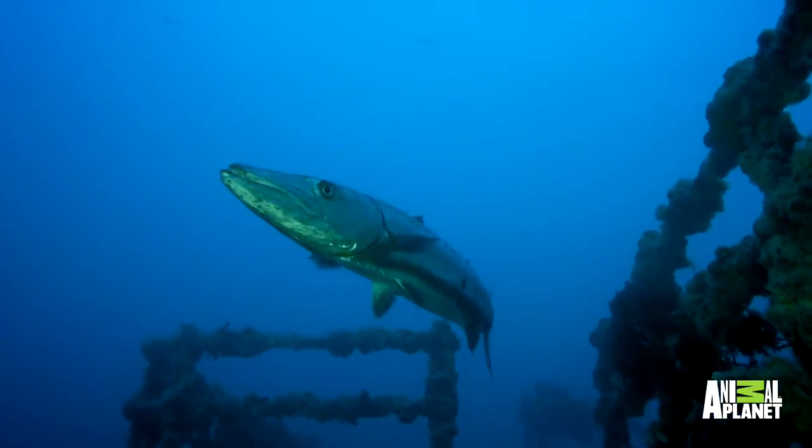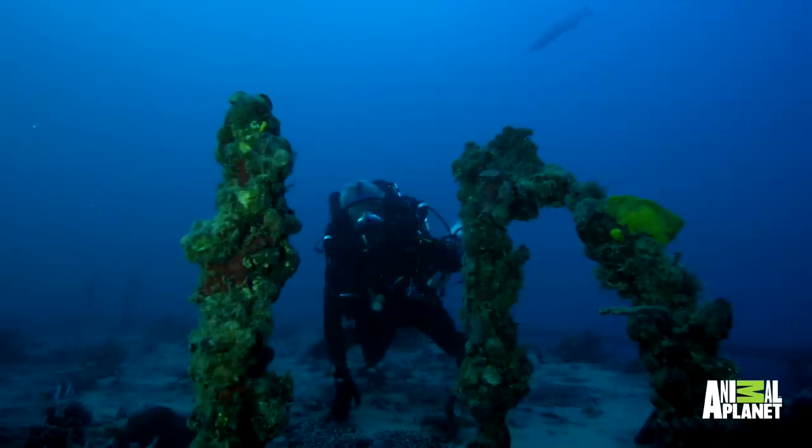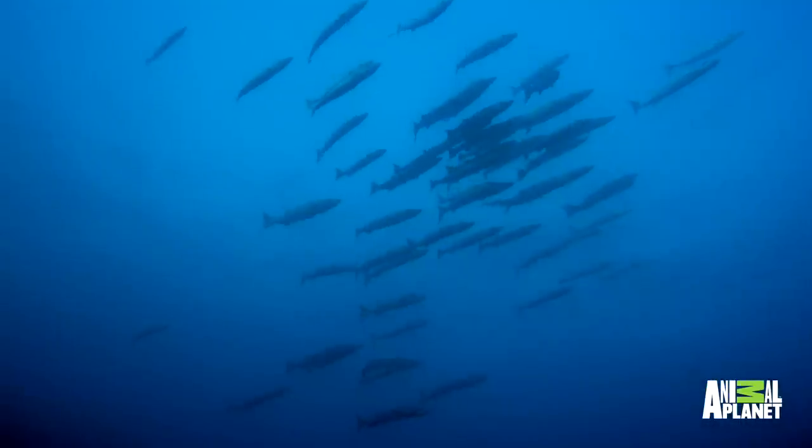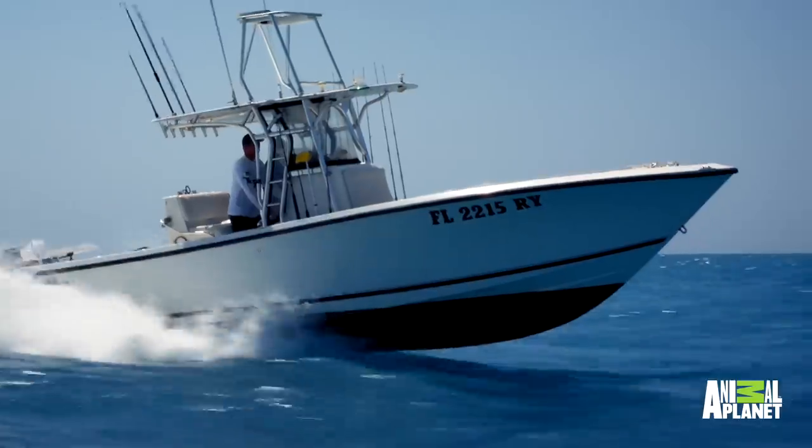I dived on this wreck and sure enough there are the big Barracuda, right tight to the wreck. Out of the corner of my eye I saw something — it turned out to be a big squadron of sizable Barracuda, and they were up in mid water, off to one side of the wreck.